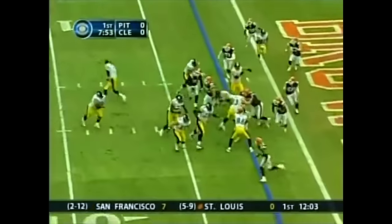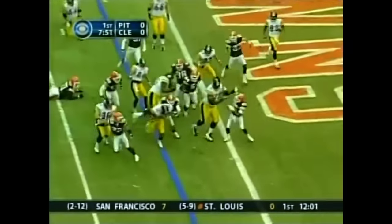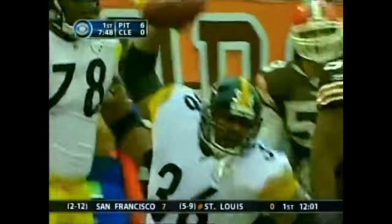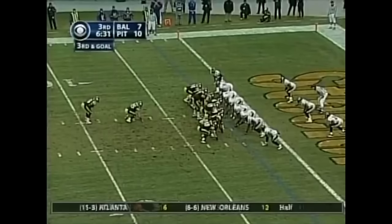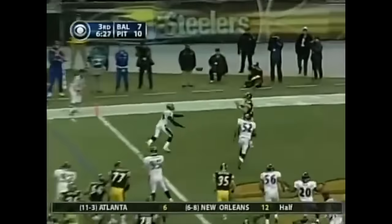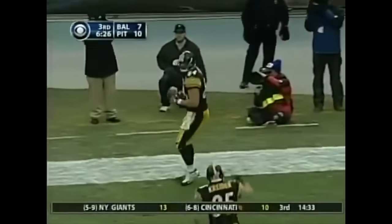They pitch it to the bus. Touchdown! Here's a play action fade into the end zone. Touchdown! Wow! Tooman!